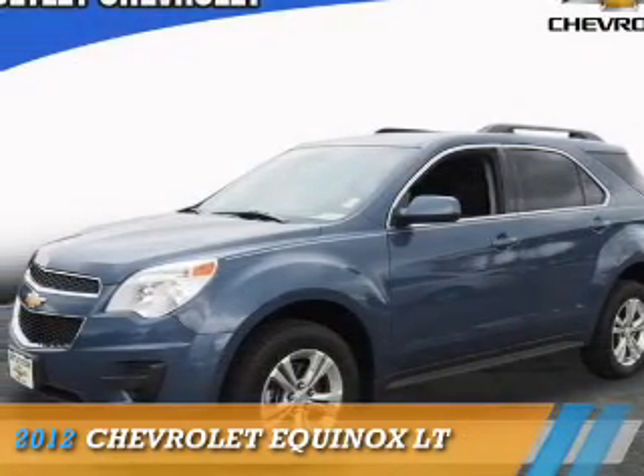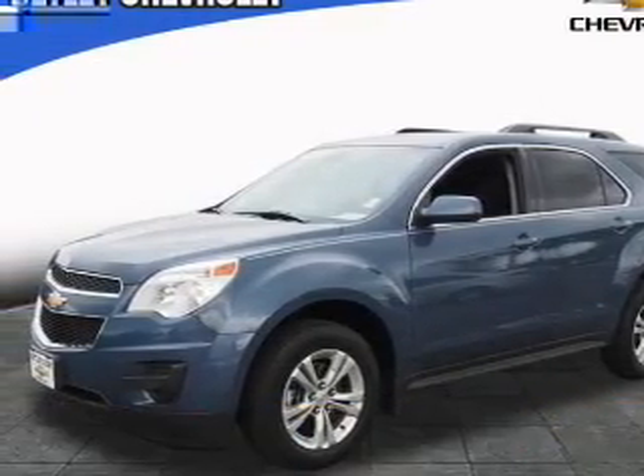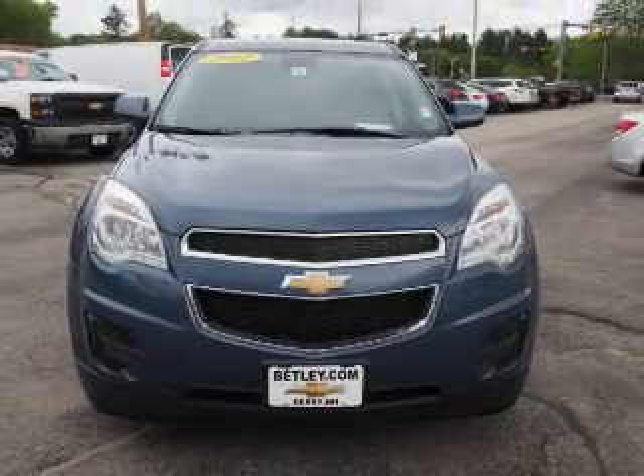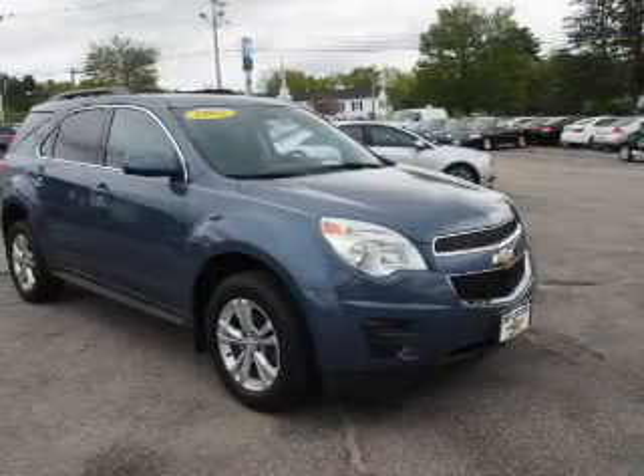Presenting the 2012 Chevrolet Equinox. It's powered by all-wheel drive, a 2.4-liter four-cylinder engine, and an automatic transmission.